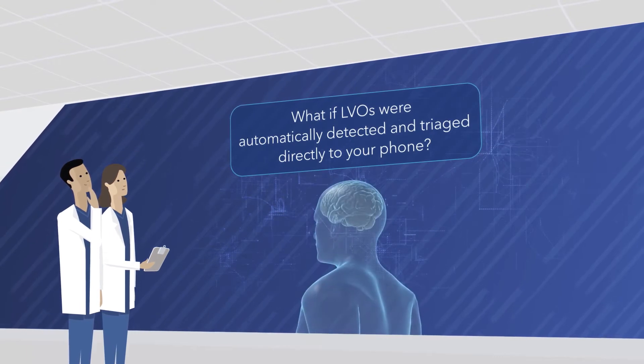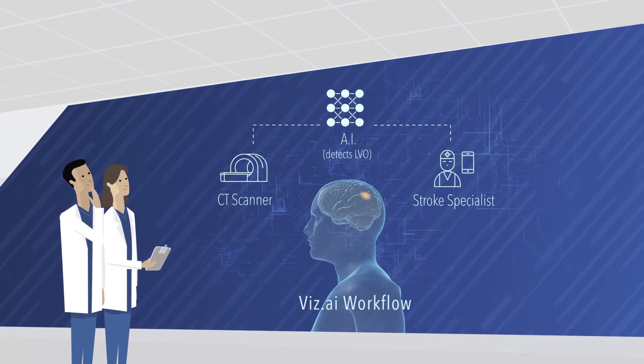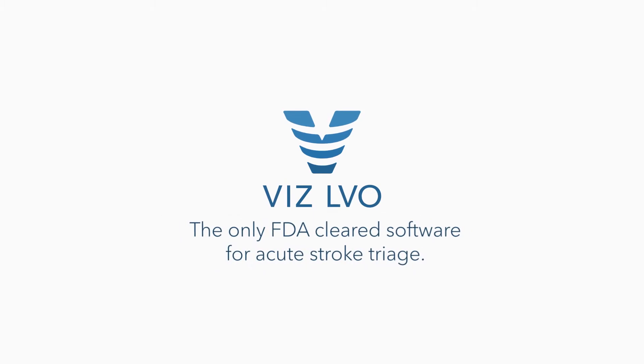What if LVOs were automatically detected and triaged directly to your phone? Let's put you in control. Viz LVO, the only FDA cleared software for stroke triage.